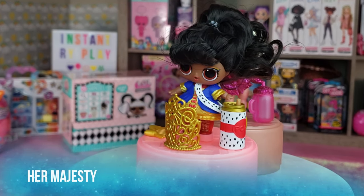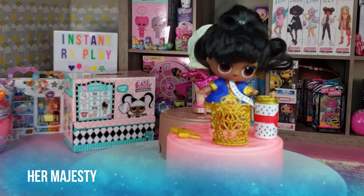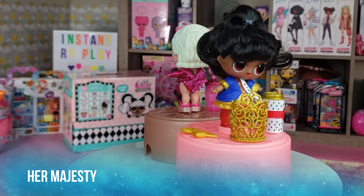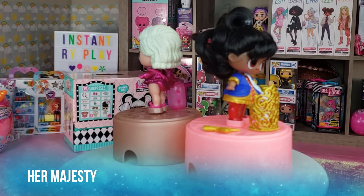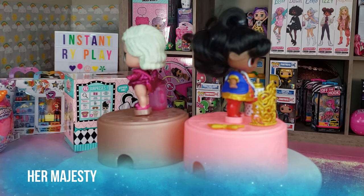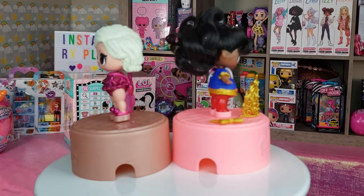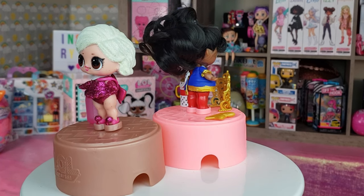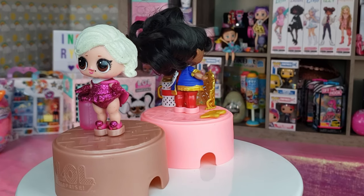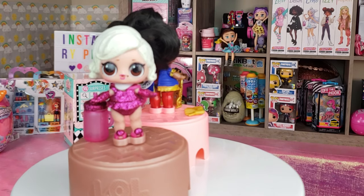In addition we got Her Majesty. She has an awesome gold crown and she's very colorful — she kind of looks like a superhero to me. She's got blue, gold, and red, and her little boots with the gold laces are adorable. Her hair is so incredibly soft — I can't wait to take that rubber band off and comb out her hair.